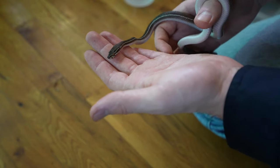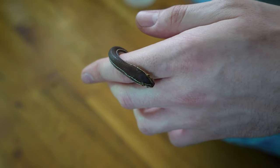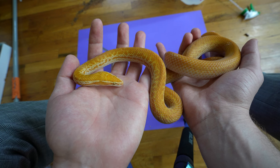This is Boaedon lineatus — they're a little bit warmer, a little bit drier, but they are so freaking tiny. I probably wouldn't hand these to children — they're pretty small. But if you want something a little beefier, of course you'd go with the original Boaedon capensis.